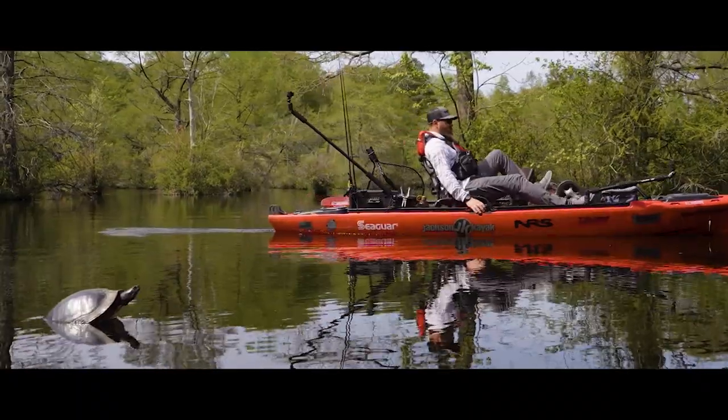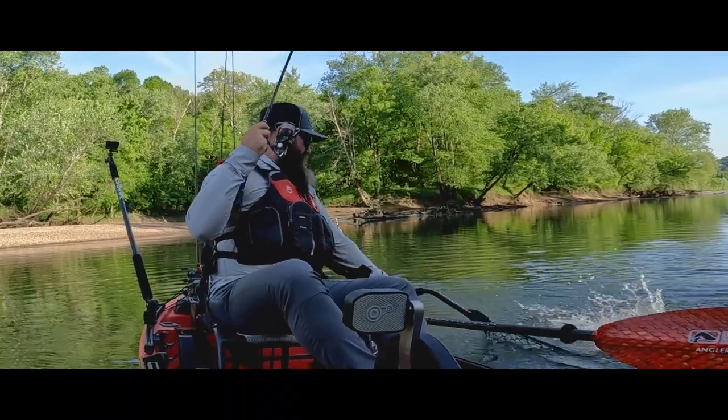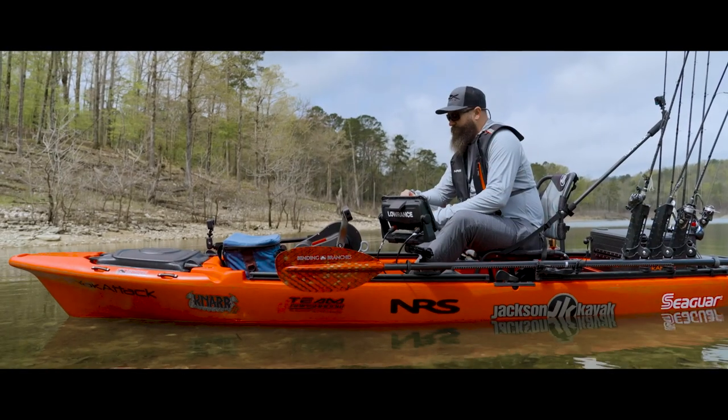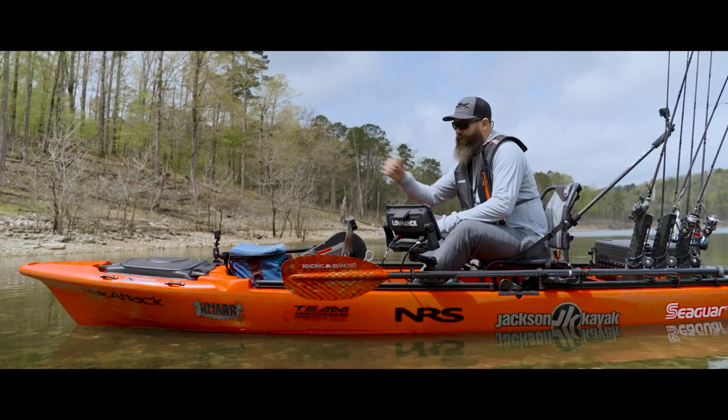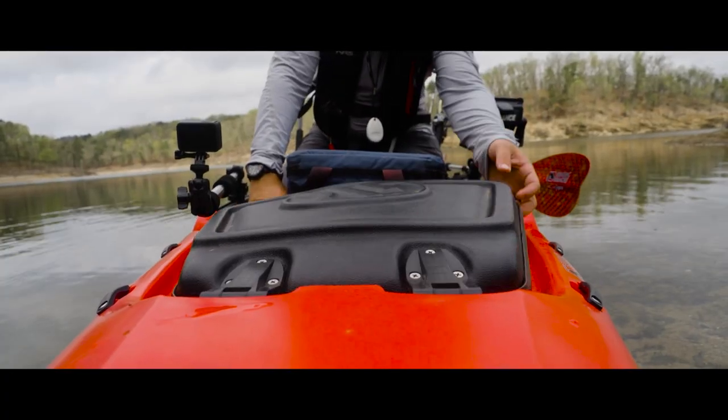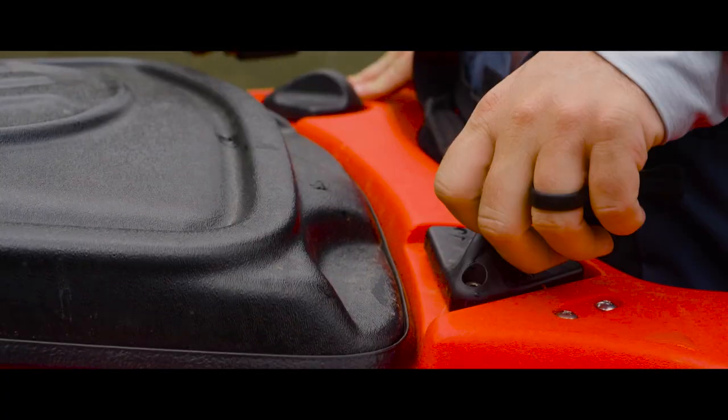I just want to walk through some of the things I do to help me stay organized. This boat has a ton of storage, but it's sometimes hard to get to on the water. I can put things I don't need quickly in the bow hatch — they're out of the way and I can get to them if I need to, but I have to climb a little bit.